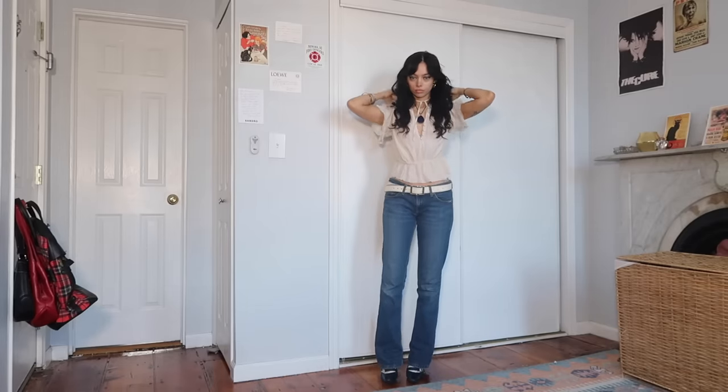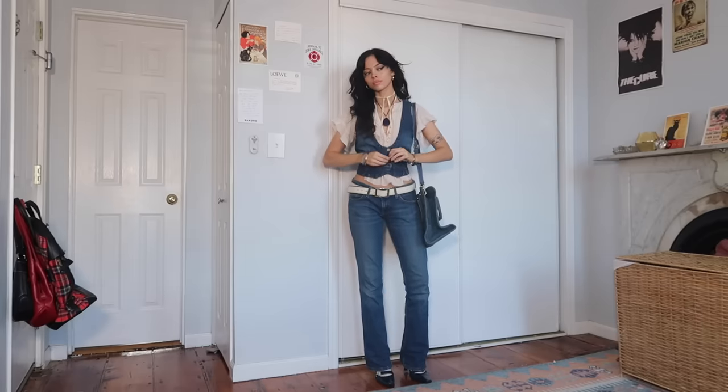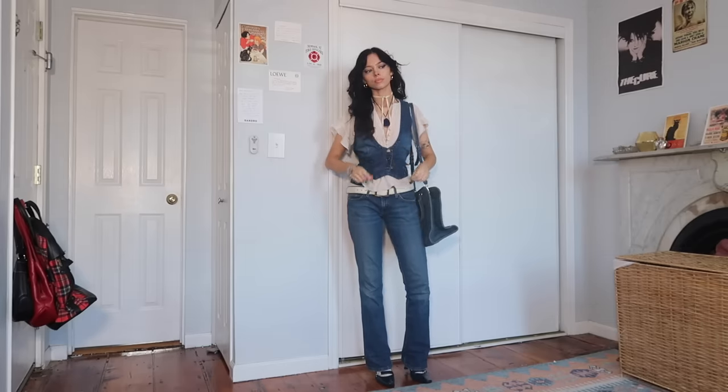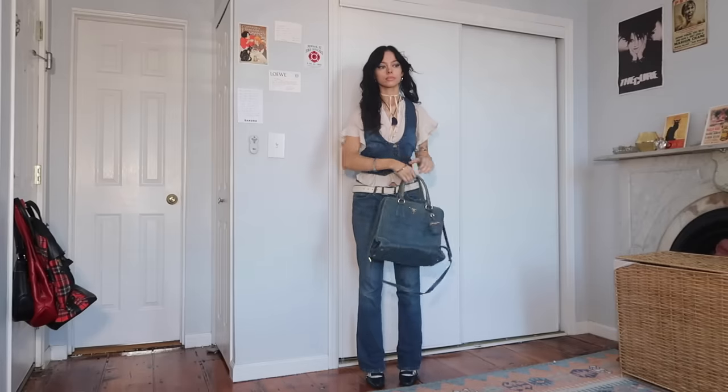A vest over a shirt — it can be any shirt: a short sleeve, long sleeve, sweater, or collared shirt. It adds a new element into an outfit and it usually doesn't make an outfit that much warmer unless you're wearing a winter puffer vest. I really like to match my vest color or texture to the color and texture of the bottom half of my outfit.